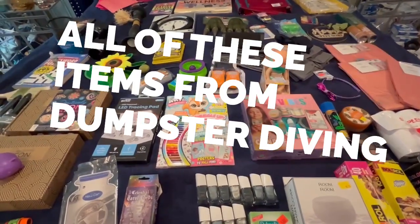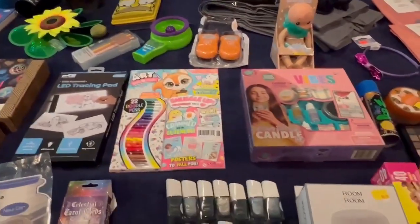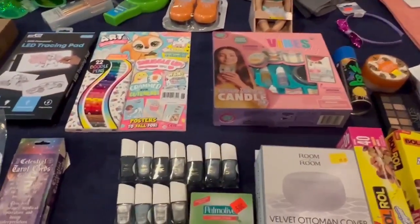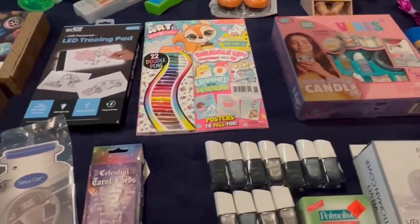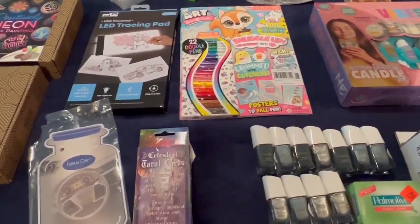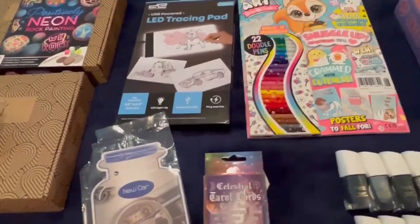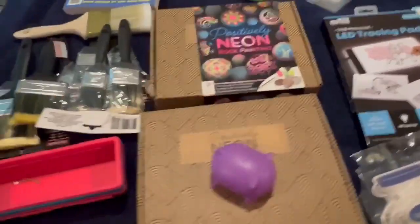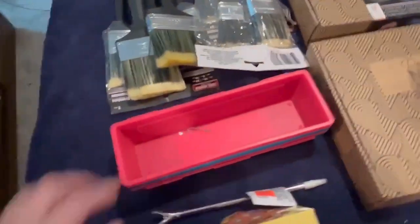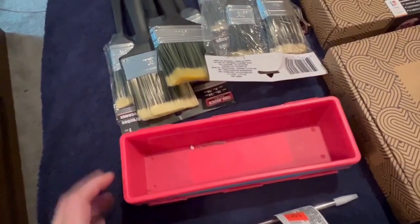All right guys, I'm back with another video — we're gonna zoom in and show you. These are just random items that we've collected and didn't get a chance to show you. There are many items that we've actually used or donated and didn't get to show you. But hey, let's start on this side.